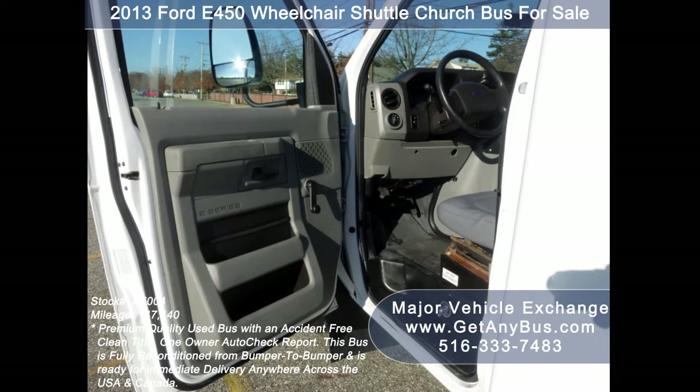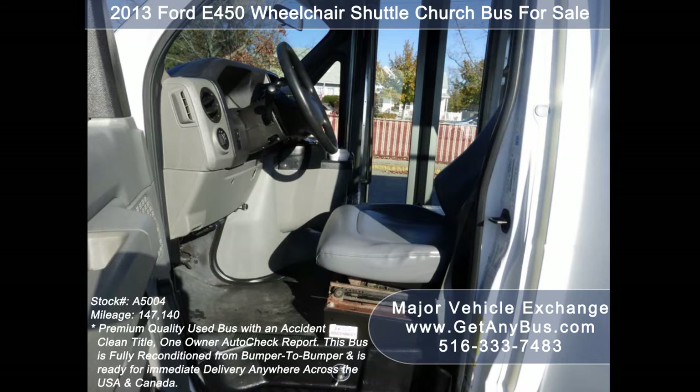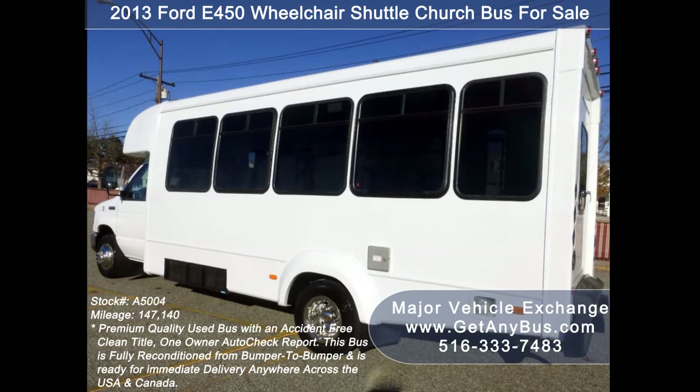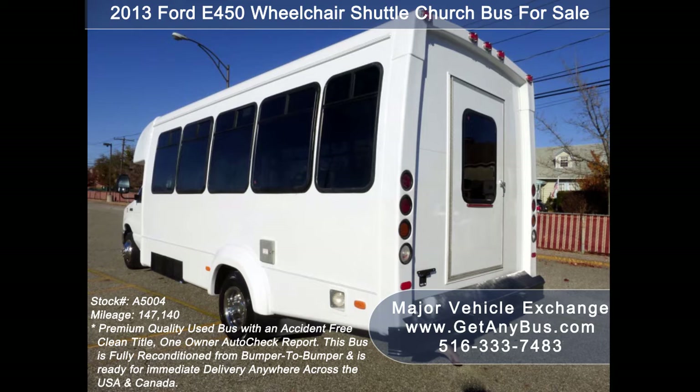This bus is fully reconditioned from bumper to bumper and is ready for immediate delivery anywhere across the USA and Canada. Major Vehicle Exchange has a great selection of more than 45 used buses for church, shuttle service, tour, charter, and team sports.